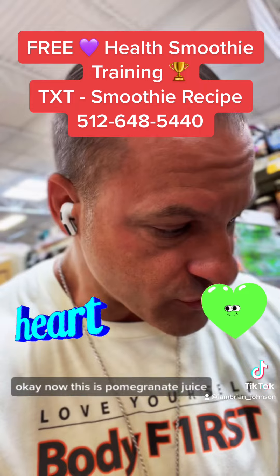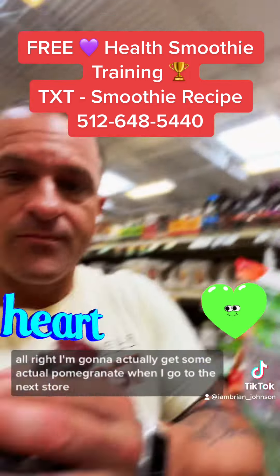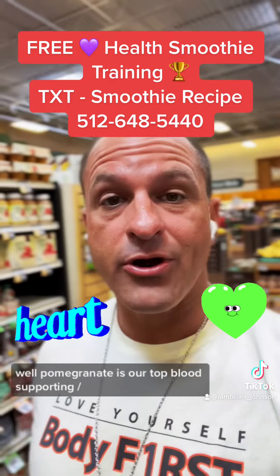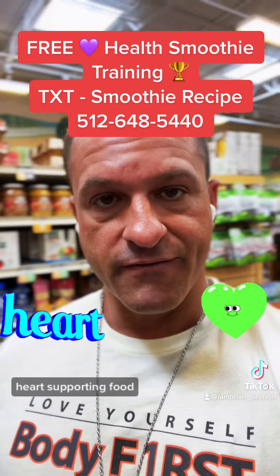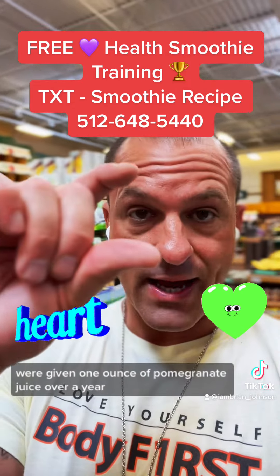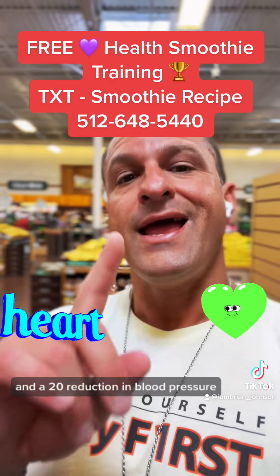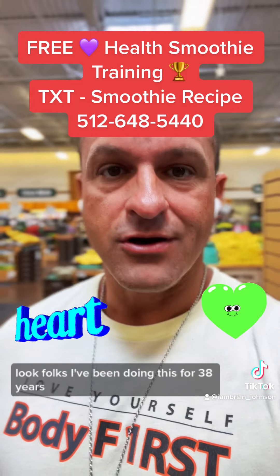Here's the next one — pomegranate juice. Pomegranate is our top blood-supporting and heart-supporting food. There are interesting studies where patients who already had blockage were given one ounce of pomegranate juice over a year and showed a 30% reduction in LDL, which is low-density lipoprotein, and a 20% reduction in blood pressure.